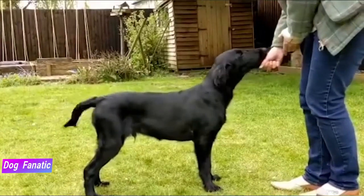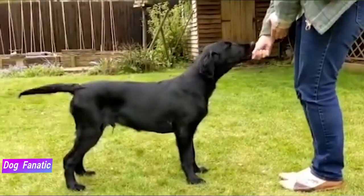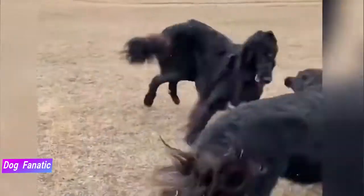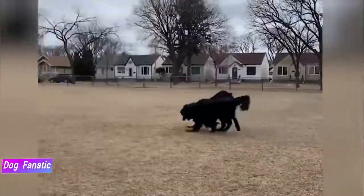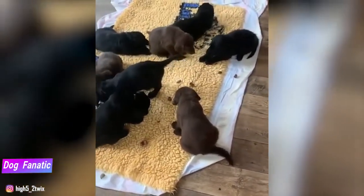Flatcoats are great friends for active older children, whether that involves running, swimming or chasing a ball. They can be overwhelming for toddlers, however, accidentally knocking them over with one whack of their ever-wagging tail. Always teach children how to approach and touch dogs, and always supervise any interaction between dogs and young children to prevent biting or ear or tail pulling. Teach your child never to approach any dog while he's sleeping or eating, or to try to take the dog's food away. No dog, no matter how friendly, should ever be left unsupervised with a child.